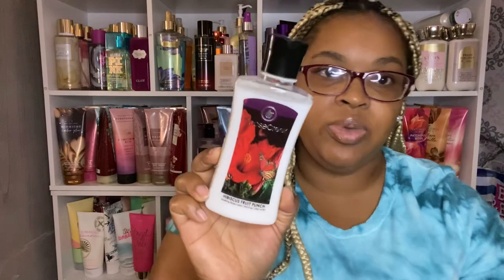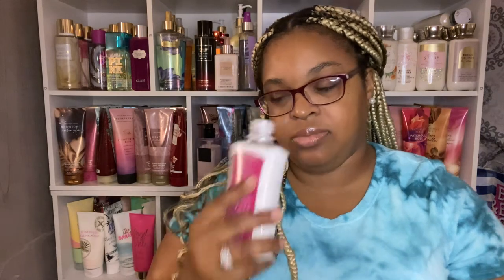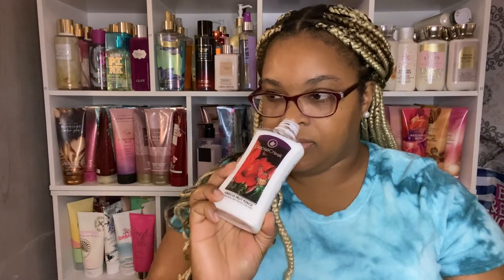The next one is Hibiscus Fruit Punch. Anything with fruit punch, I am intrigued to try. This one is blissful hibiscus, strawberry sugar, pomegranate, and fruit punch. It kind of smells floral to me, and I do smell the sugar and the strawberry. Yeah, I can't wait to wear that.